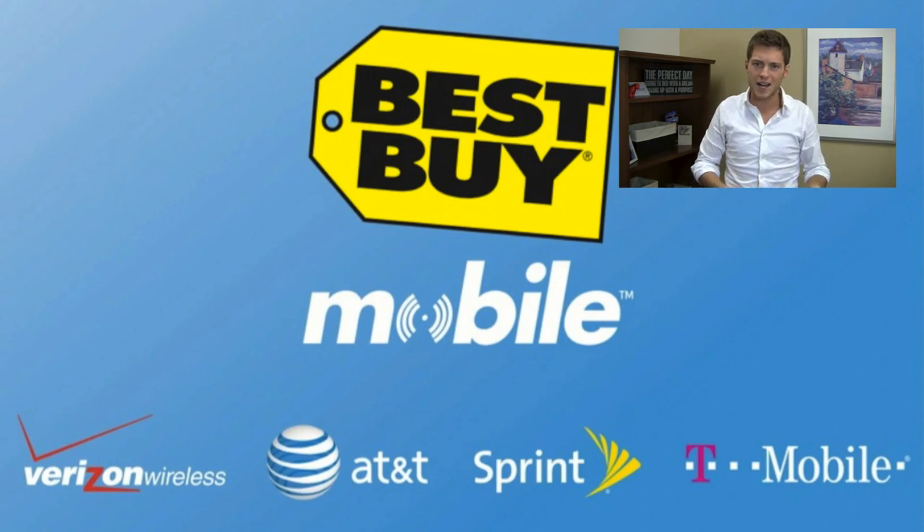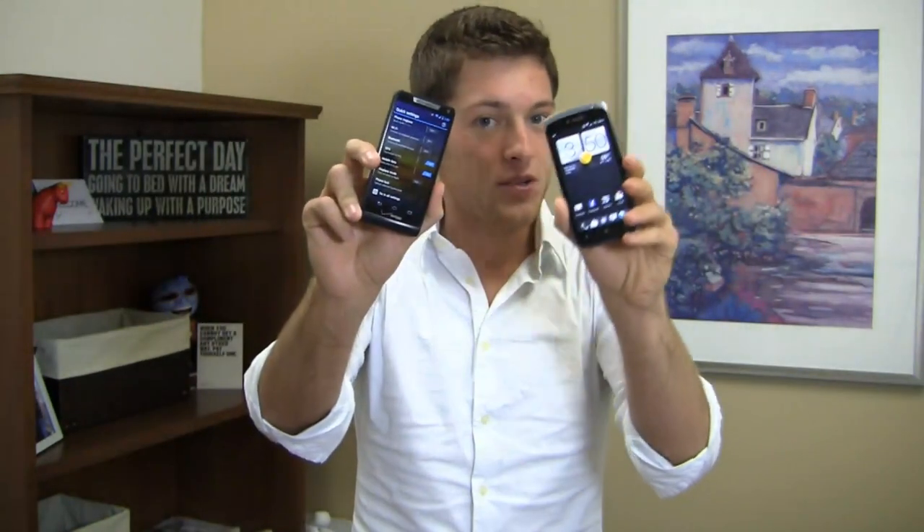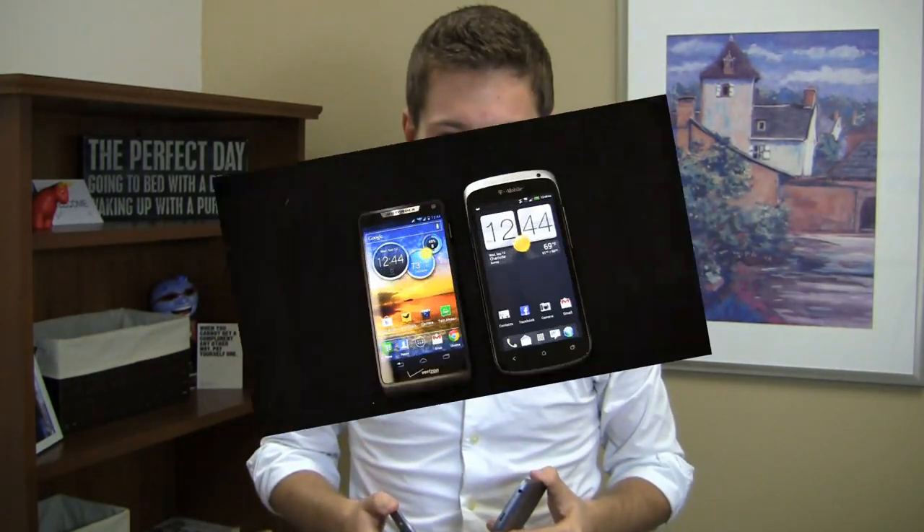When you go into Best Buy Mobile to get either of these devices, they'll help you set up your email, your web, your contacts, your settings and more, so when you walk out the door you're good to go. Which one is the best? Droid Razr M? HTC One S? Which offers the best blend of portability and value? We'll find out in the dogfight which starts right now.